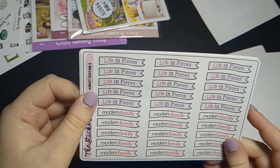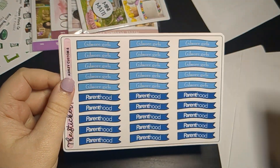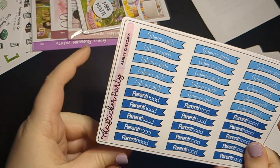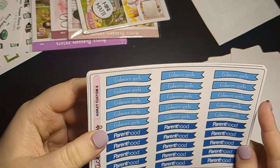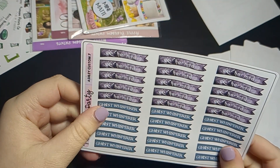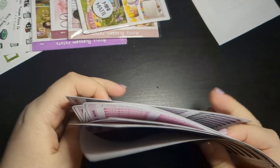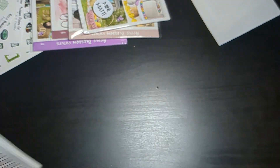I also picked up Life in Pieces and Modern Family because they're wholesome shows and depending on my mood I might want to watch them. I also have Gilmore Girls and Parenthood since it's been a while, and Charmed and Ghost Whisperer — which I really have not seen since I was very young, so I want to give them a go again.